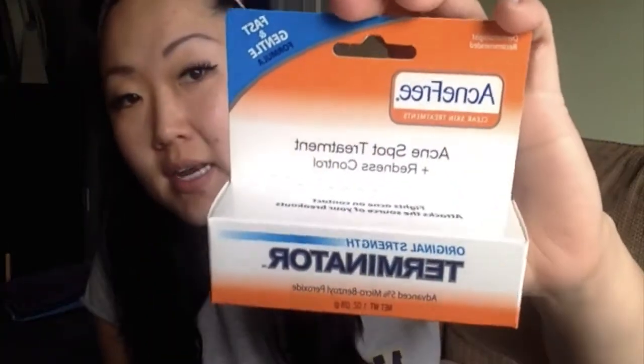I also got Acne Free name brand spot treatment. I'm going to use this for times that I break out, like right now. No matter what I do, I always have one or two blemishes, so hopefully this will help.